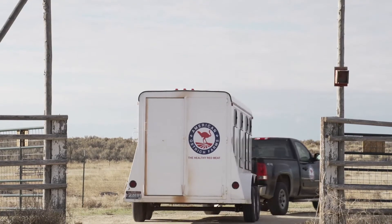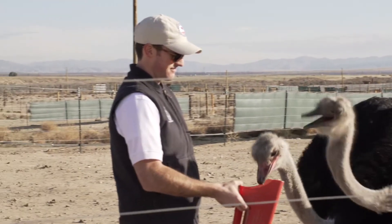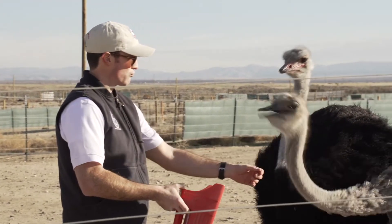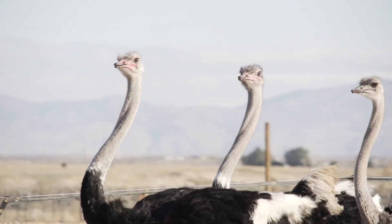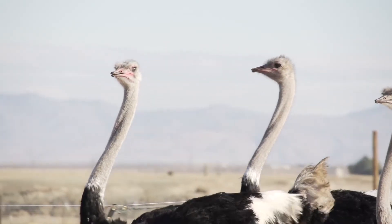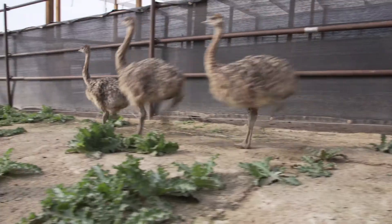As a former vegetarian and now a new mother, knowing how traditional animal agriculture is damaging our environment was a call to action. Other red meats create vast amounts of greenhouse gas emissions, deplete and pollute our water supply, and are a leading cause of deforestation. Pound for pound, ostrich production requires dramatically less water, less land, and less feed, and it creates less waste and less methane than any other red meat on the market.